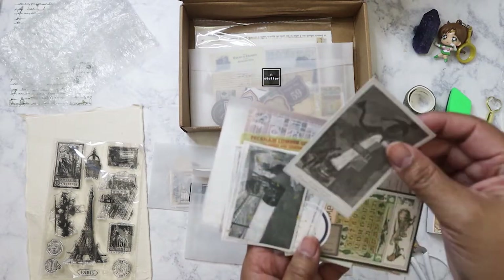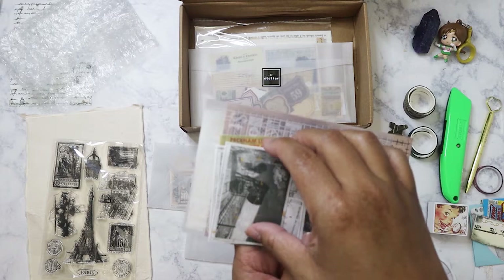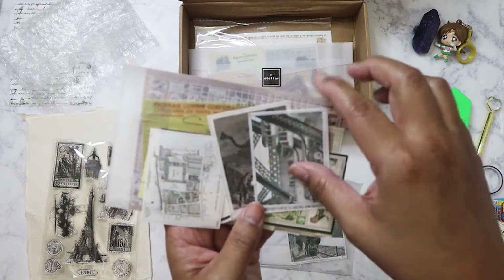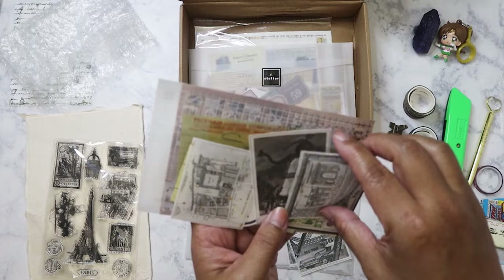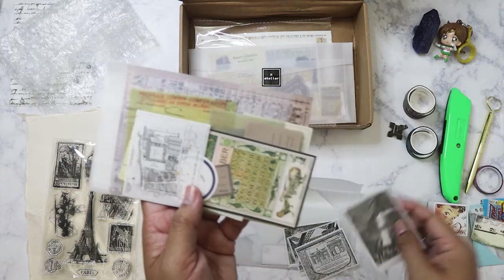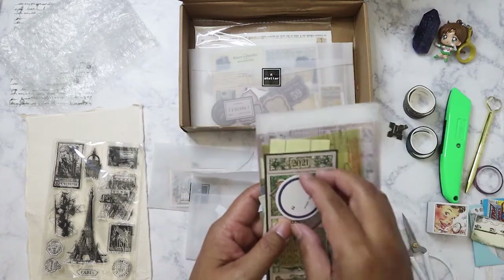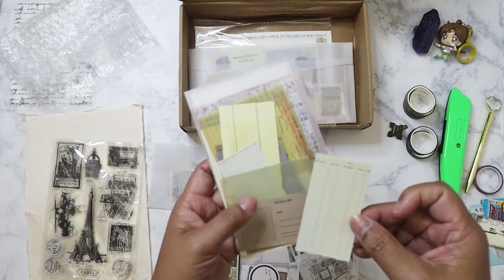We've got some printed on some gold fleck, almost like handmade paper — it's almost like linen. We've got some black and white images here. I don't know where that is; it could be in the Eiffel Tower, it's been so long. I know there was like an elevator or something that takes you up. We have the usual labels, the calendar month for the month ahead, and some miniature labels.